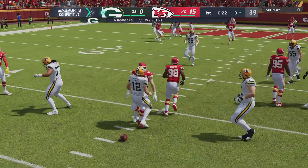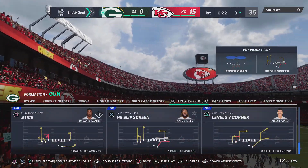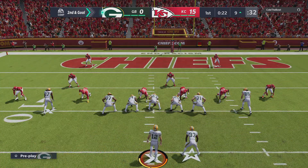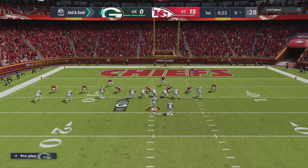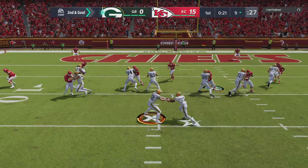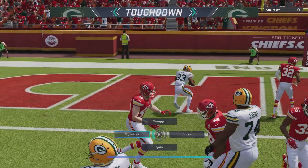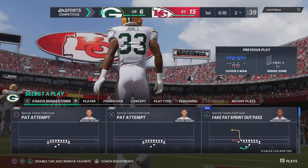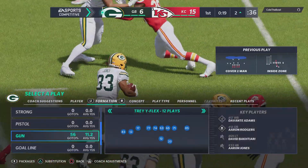A throw on first down, but it's incomplete. A lot of times it's that first read — maybe you get it in pre-snap. He locked it on his target, but he was covered quite well. On second down it's Jones, and he will get this into the end zone. Touchdown, Green Bay. A nine-yard touchdown run, and the Packers get a score closer.